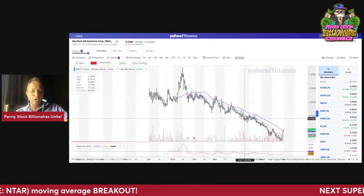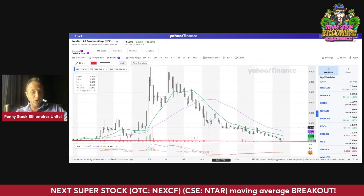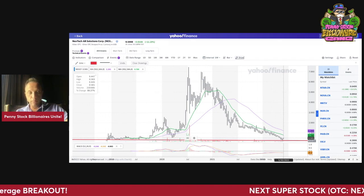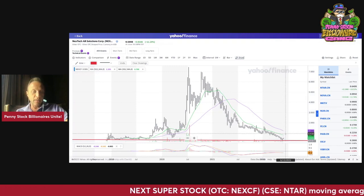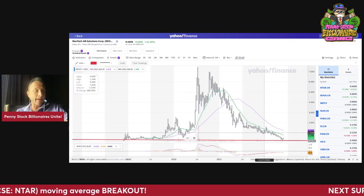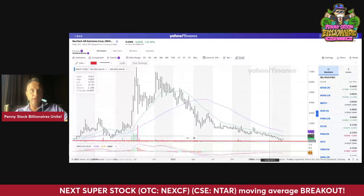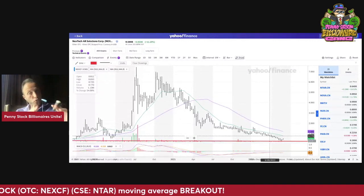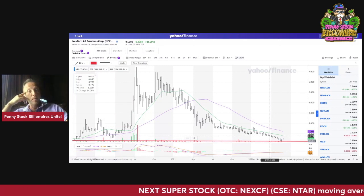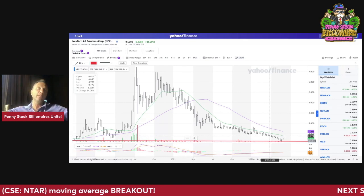NEXCF is looking very, very bullish — that is what these charts are telling you. Let's take a look at the weekly chart. Pretty interesting. On the weekly chart, you want to break above roughly 80 cents — that's a good number to watch. This looks like a massive double bottom. You can see where the stock has been — it's been as high as $7.50. If it kind of bounces back in proportion to the previous move, using time price geometry, in proportion you could see a bigger move than the previous one.